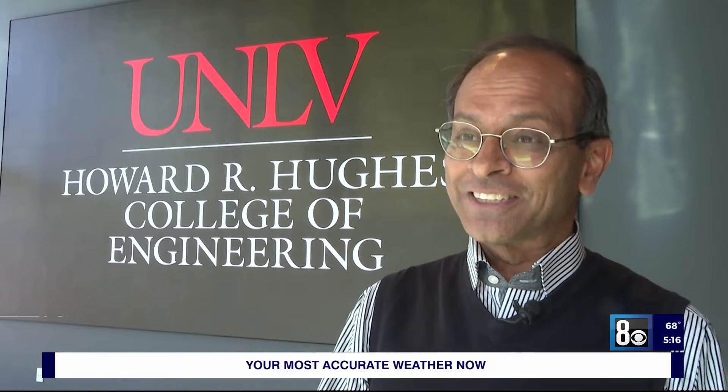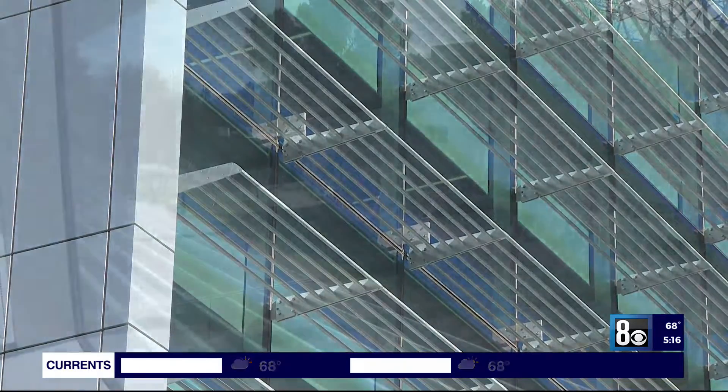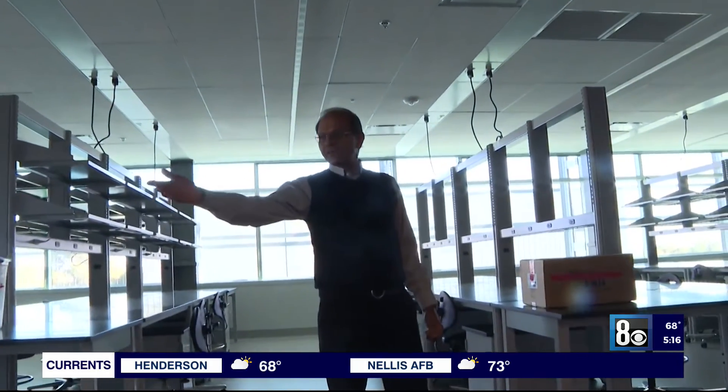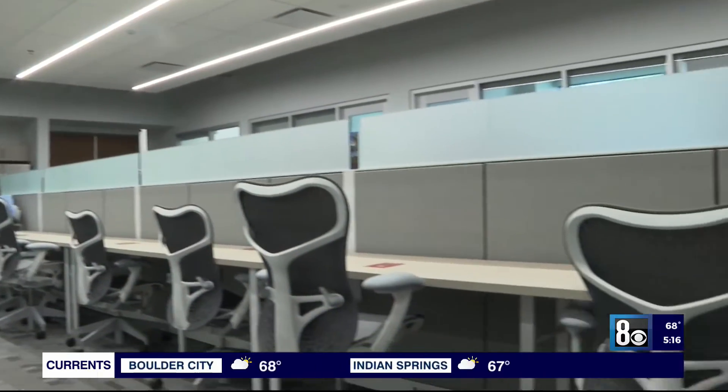Finally, the building is here. We are excited, the students are excited, faculty are moving in. By summer, we are in business. The three-story structure is 52,000 square feet. The first floor is all undergraduate creative design space, while the second and third floors are wet and dry labs, with state-of-the-art classrooms, conference rooms, and about 25 faculty offices.